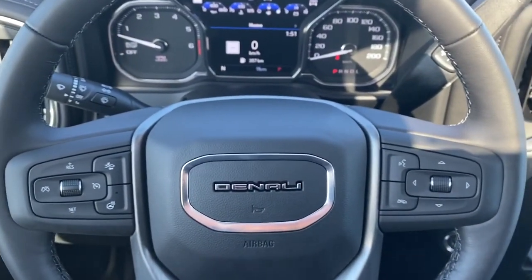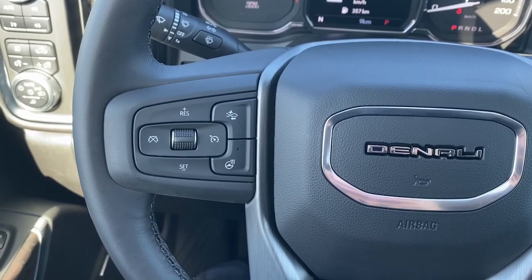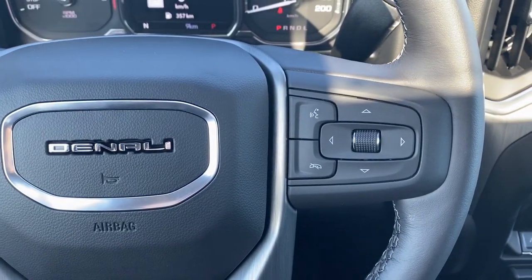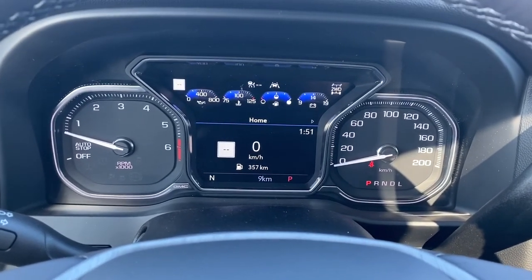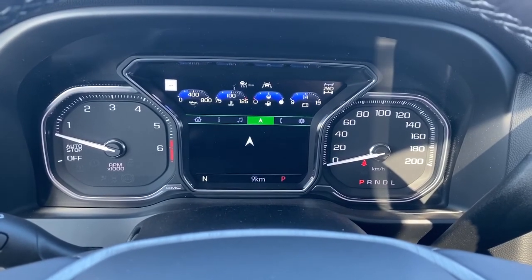Now I'll climb right in and we'll take a look at the leather-wrapped heated steering wheel. On the left side, we've got the cruise control buttons with forward collision alert and a heated steering wheel button. On the right side, we've got the audio buttons. Here we have the digital dash, and we're able to scroll through it using the arrows located on the steering wheel.